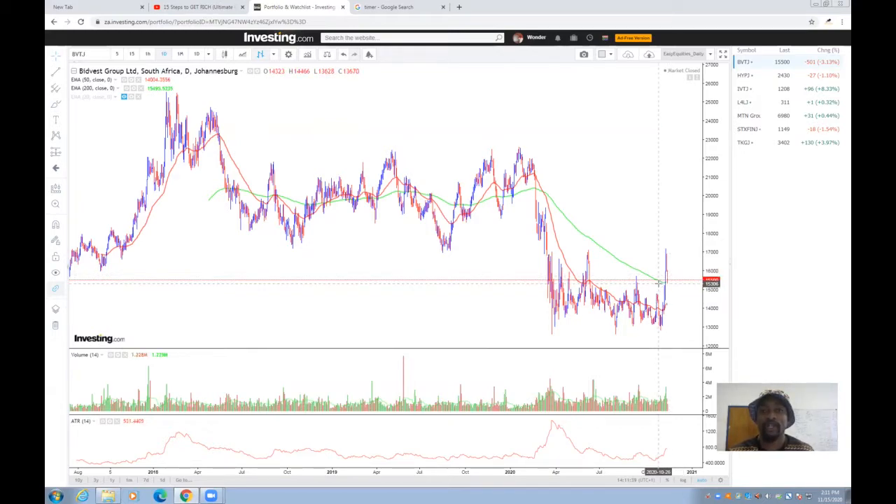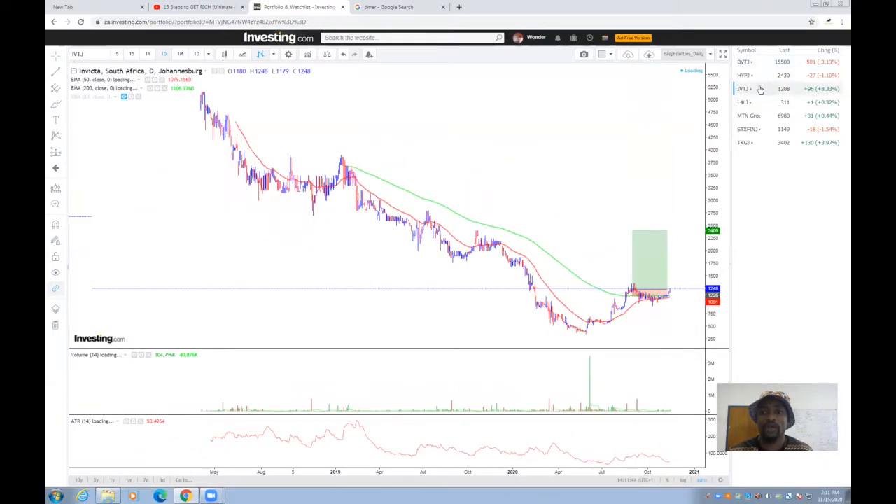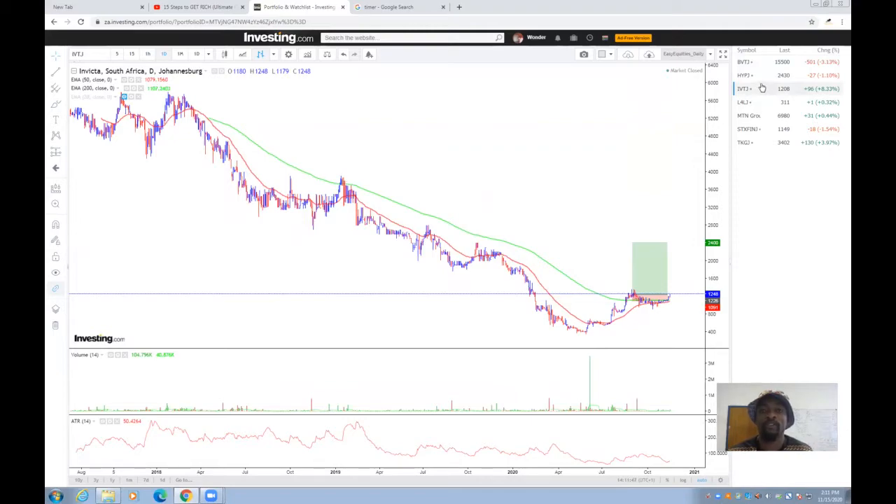Another stock that caught our interest is Invictor — we spoke about Invictor in one of the previous analyses uploaded on YouTube. In the first attempt, Invictor traded above the 200-day moving average for quite some time, then retraced and closed below, hitting our stop loss. But now it's back — it has closed above the 200-day moving average again, giving us another entry opportunity. We'll be adding Invictor into our portfolio as well.